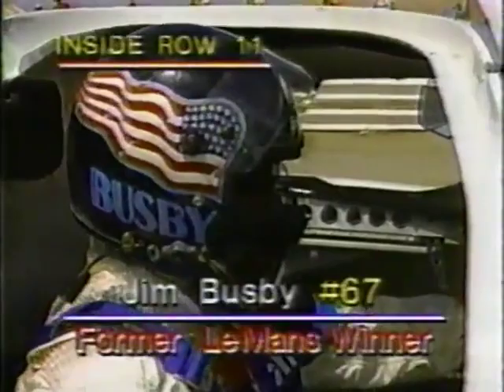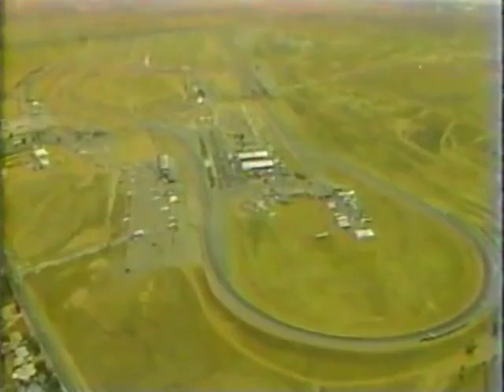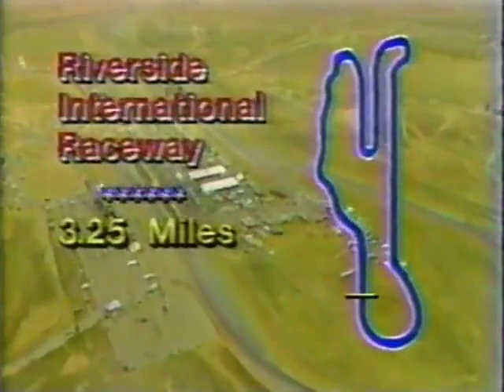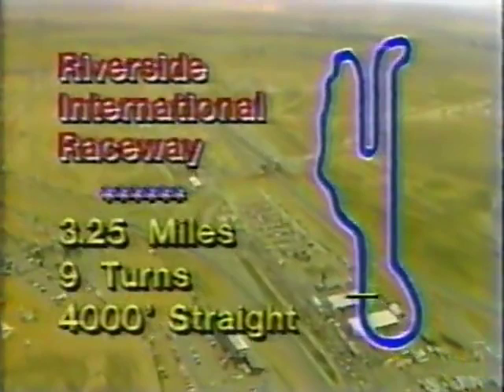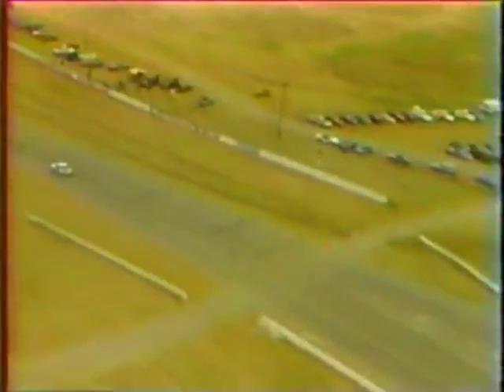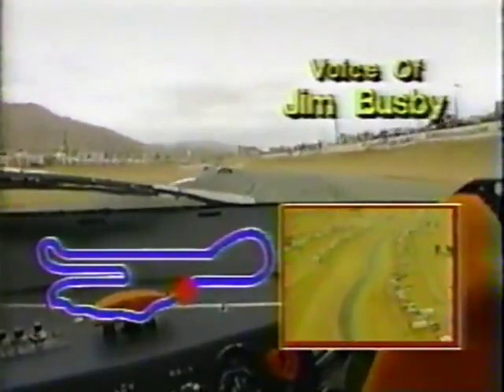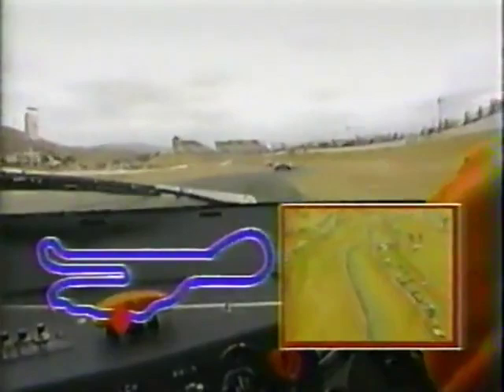Back in row number 11 is Jim Busby, who in 1981 set the race record along with John Fitzpatrick in a Porsche. Riverside is one of the most famous and oldest road racing circuits in the United States, located in the high desert about 60 miles east of Los Angeles. 3.25 miles, with a 4,000-foot straightaway still used as a drag strip. As Busby gets underway in his Lola GTP powered by a Mazda rotary engine on street radial tires, he heads toward the tricky Turn 2. If you miss the entry to Turn 2, it sets you up wrong for the S's — historically one of the most difficult and dangerous points on Riverside Raceway.